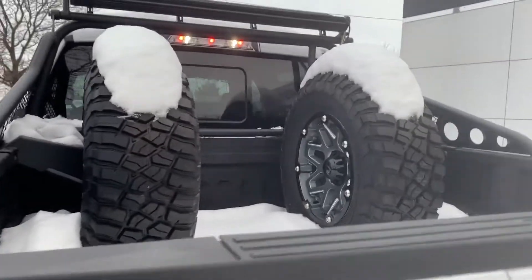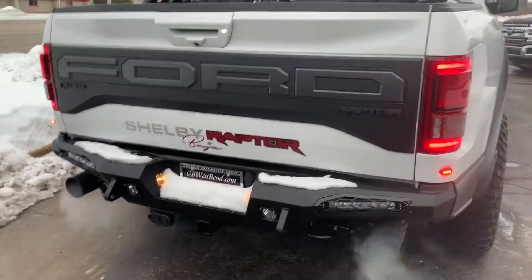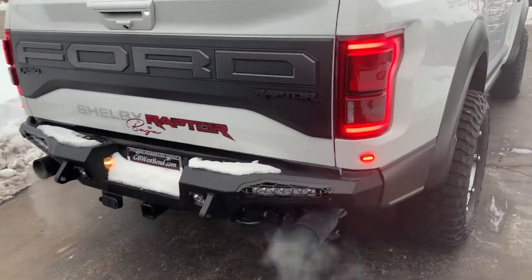There are rear heated seats as well. Coming around the back, it has two full-size spares, a Shelby exhaust, and rear bumpers with lights integrated in the back.